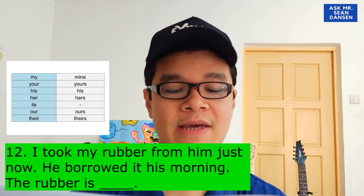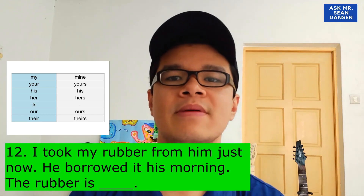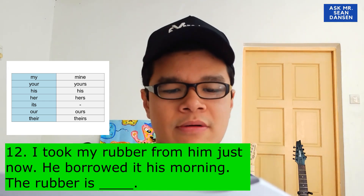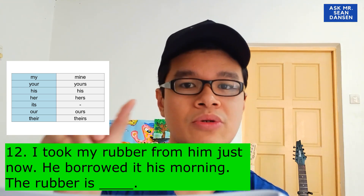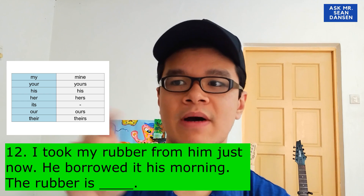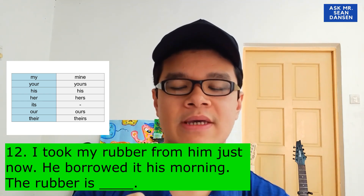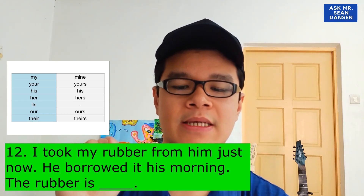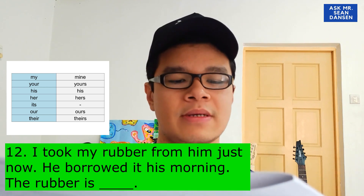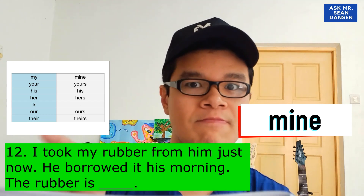Let's look at one more: 'I took my rubber from him just now. He borrowed it this morning. The rubber is...' Pemadam tu siapa punya? Saya ambil saya punya pemadam daripada dia tadi — dia pinjam pemadam tu pagi tadi. Of course, saya punya. So the rubber is mine. Dia tu pinjam je — pemadam tu bukan dia punya, dia hanya meminjam.